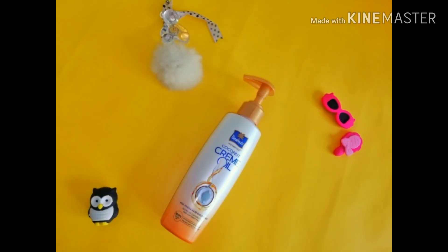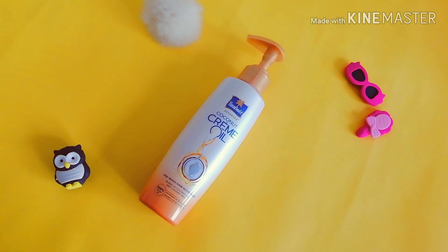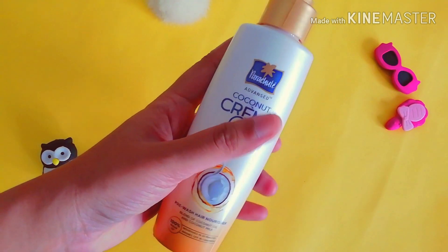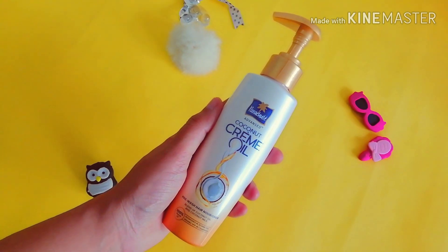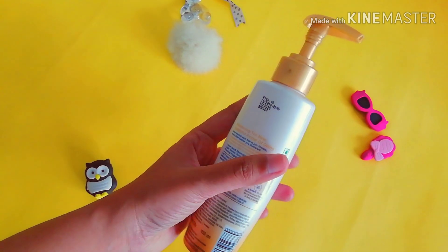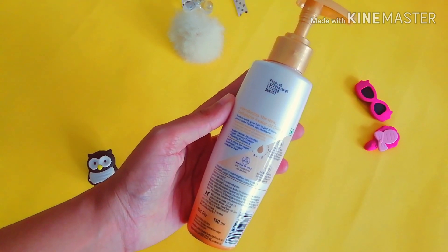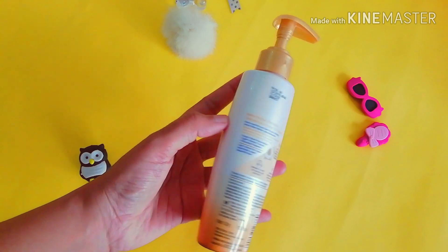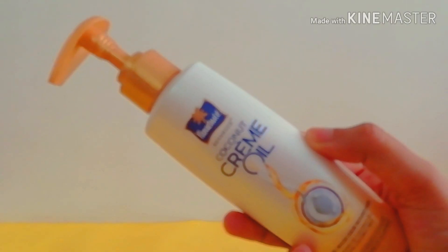The third product I found really interesting is the new launch from Parachute — they have introduced a new delightful avatar of oiling. I hate oiling and just don't want to oil my hair, so I wanted to try something which nourishes my hair in 30 minutes, and I found this one and I'm actually loving the results. It is a pre-wash hair nourisher that claims to nourish your hair in 30 minutes and washes off in one shampoo.